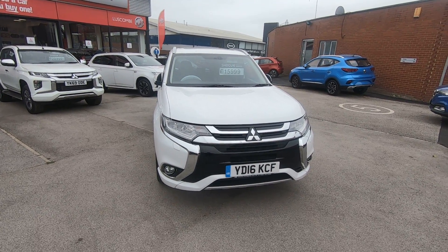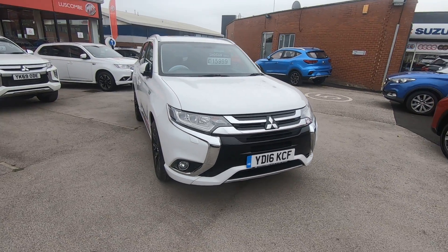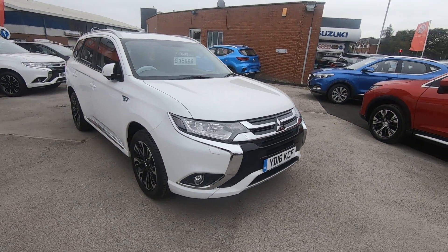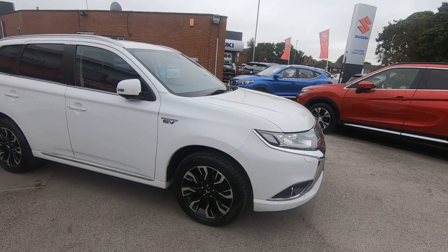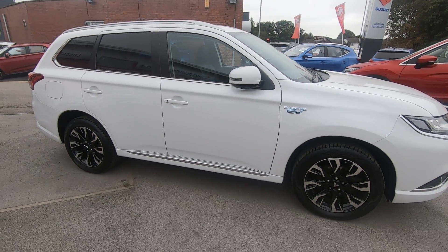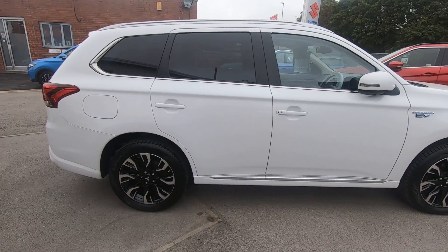Hello and welcome to Luska Mitsubishi's walk around video of the PHEV GX4 which we have in stock. It's a 2016, so second generation. The beauty about this one is it still has nil tax, so you won't pay for road fund license. These are the ones that everybody wants and that's what we like to buy as well. Really, really good car.